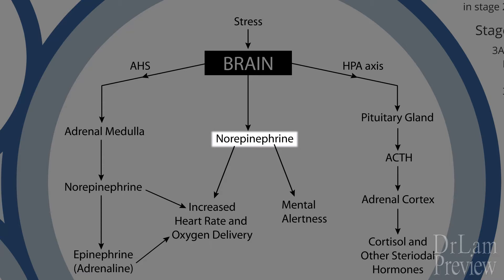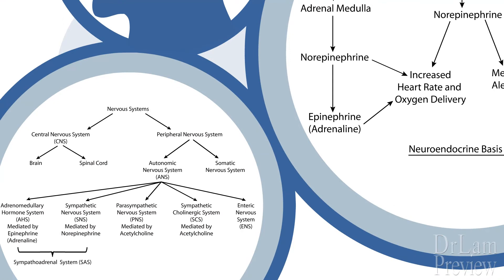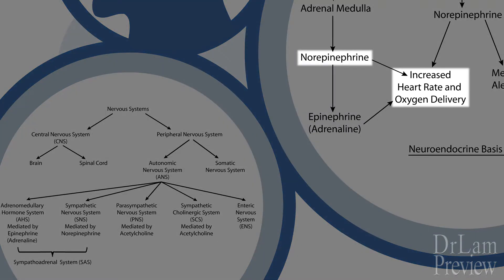Norepinephrine has two functions. In the brain, it acts as a central neurotransmitter and keeps us aroused — we become alert. Norepinephrine released from the LC also increases sympathetic discharge and inhibits parasympathetic tone in the peripheral nervous system, which we will go into later. At that point, it exerts its excitatory effect directly on target organs such as the heart, so the heart rate as well as the heartbeat force goes up.